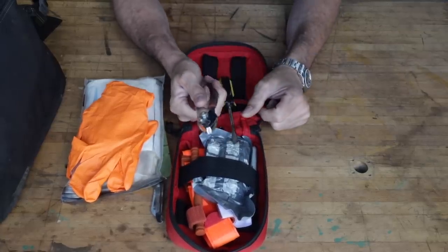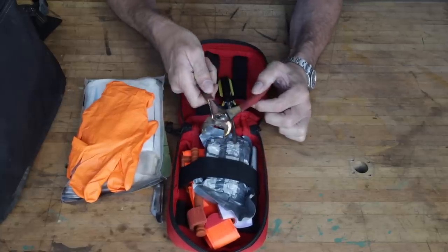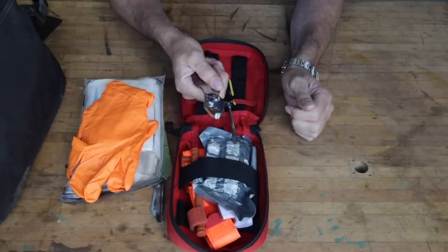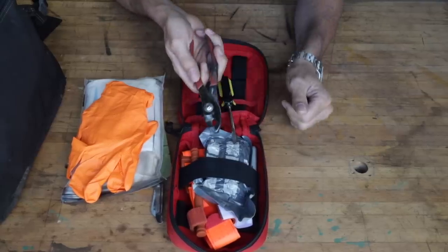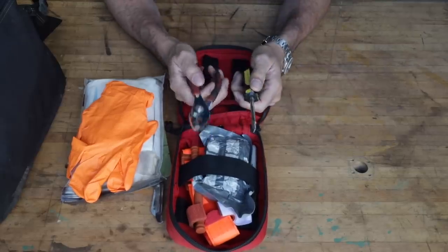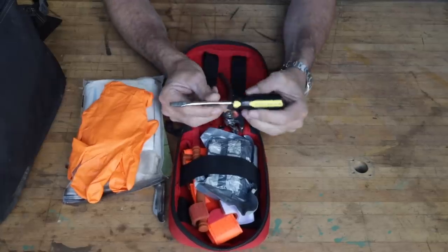You can have a pair of pliers — don't get fancy ones. These are just China-special, maybe two or three dollars at Harbor Freight. If they take them, I couldn't care less. But the capability pliers give you to grab things, take bolts loose, twist things — you can only imagine. A plier is something you do not want to be without. That's why Leathermans and multi-tools are built around the plier.